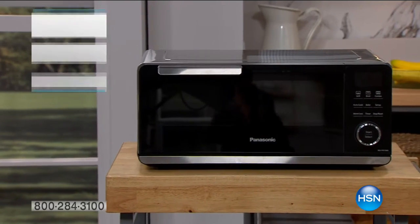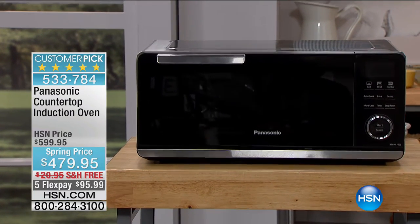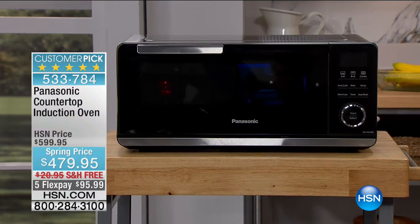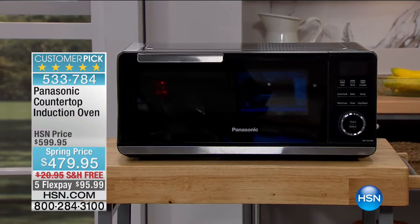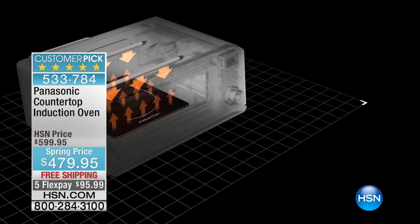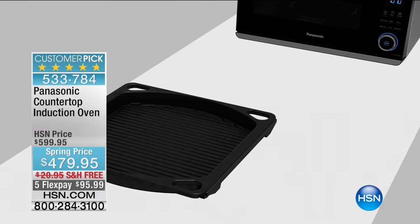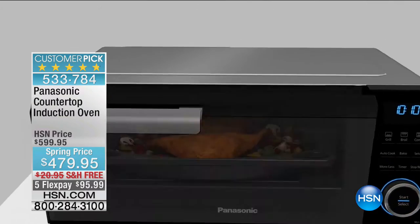All right everybody, I want to remind you — coming up, and people are already purchasing it — we have got our deluxe Panasonic countertop induction and infrared oven. This product already has eight out of ten five-star reviews on HSN.com. It's brand new exclusive technology from Panasonic — full power without limitations, yet still compact enough to fit on any counter.